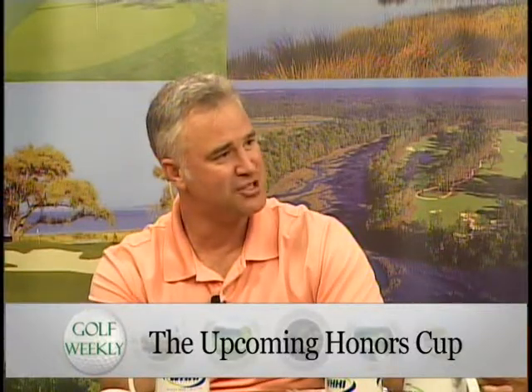This year the co-captain is one of my new guests, John Patterson. John, welcome to the show. Thank you for having me, Daniel. You are the Director of Marketing and Sales at Chechesse Creek Club. I've been there almost two years now. Really enjoying my time there. It's a great place and we've really enjoyed it. It's been a fun year.